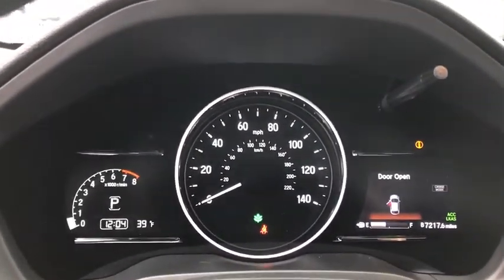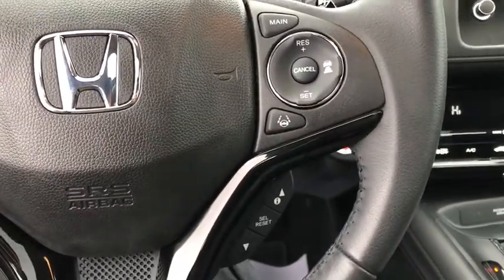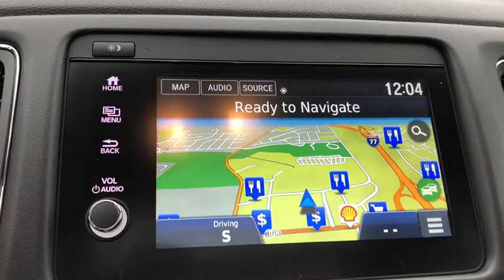Traction control, navigation system, dual airbags, alloy wheels, power steering, four-wheel disc brakes, trip computer, electronic stability control, fog lights, heated front seats, security system, power windows, rear window defroster.